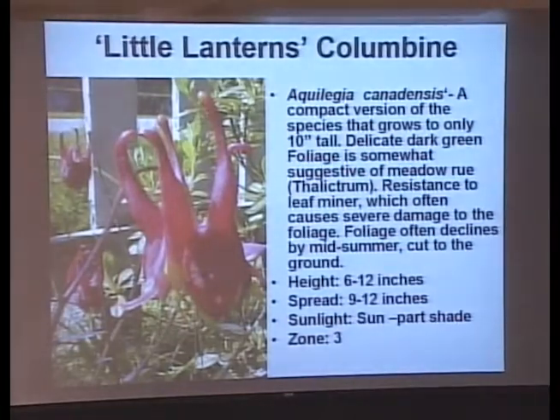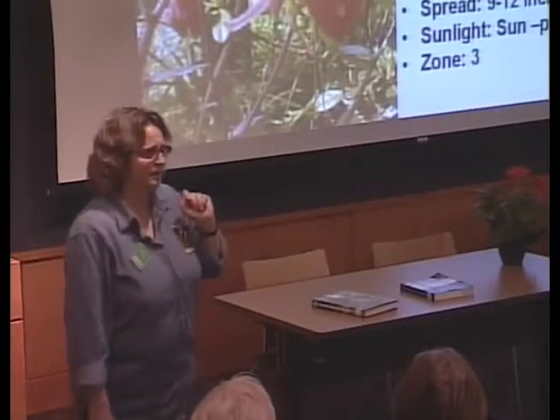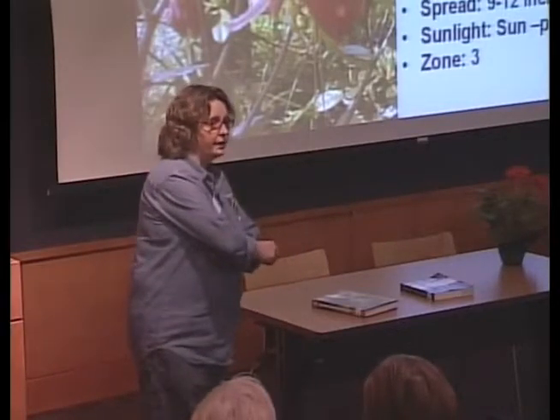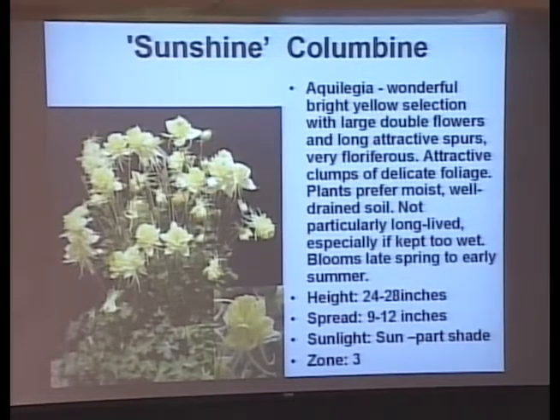Here's the columbine — this looks like the Canadian columbine that got to be about three feet tall, but this one is actually only 6 to 12 inches. With columbines, if they're in too much sun, they're going to melt down and disappear in the middle of summer, so don't be afraid if they die down. Here's another one, 24 to 28 inches tall, with a fluffy flower. In full sun they'll melt down; in part shade you might actually keep the foliage through the summer.